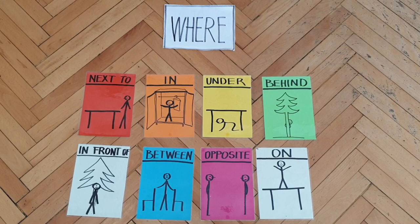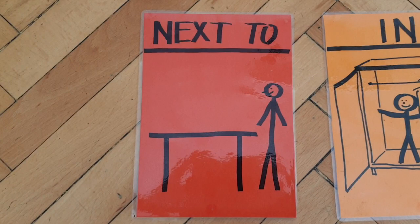Good morning, boys and girls. Today we are going to study the prepositions, so let's start with this red wand worksheet.